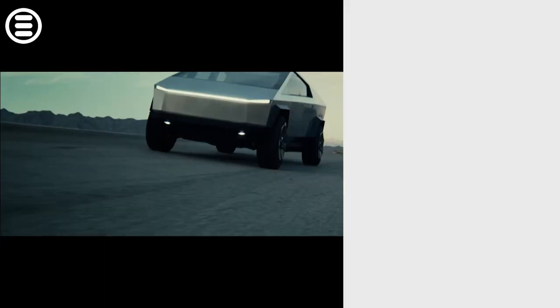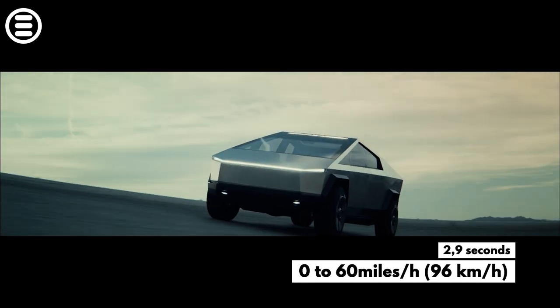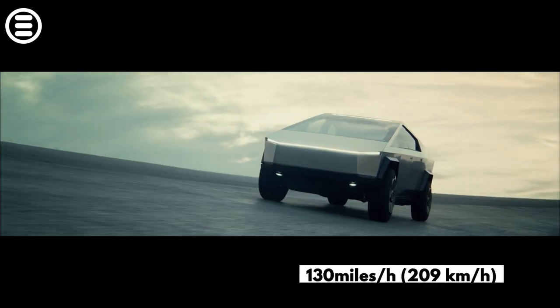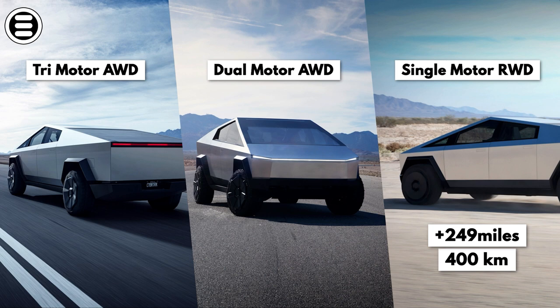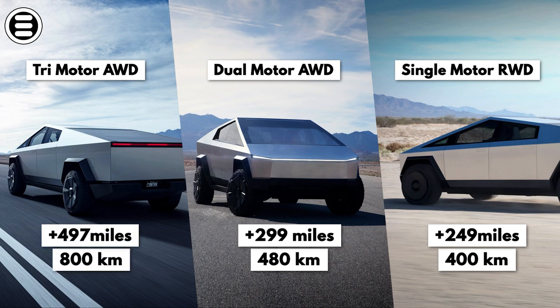The most powerful variant is the three-engine version. It can go from 0 to 60 miles per hour, or 96 kilometers per hour, in just 2.9 seconds, and can accelerate to 130 miles per hour or 209 kilometers per hour. As for the electric pickup's range, the single-motor variant can travel more than 249 miles or 400 kilometers. The dual-motor version has a range of over 299 miles or 480 kilometers. The three-motor version is the most efficient, with a range of over 497 miles or 800 kilometers on a single charge.